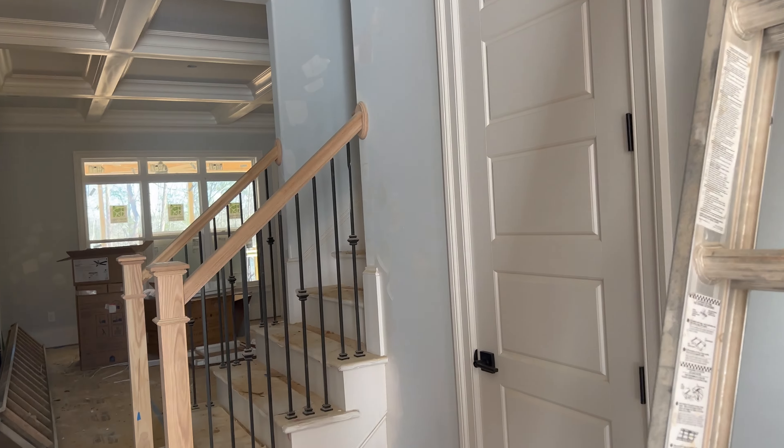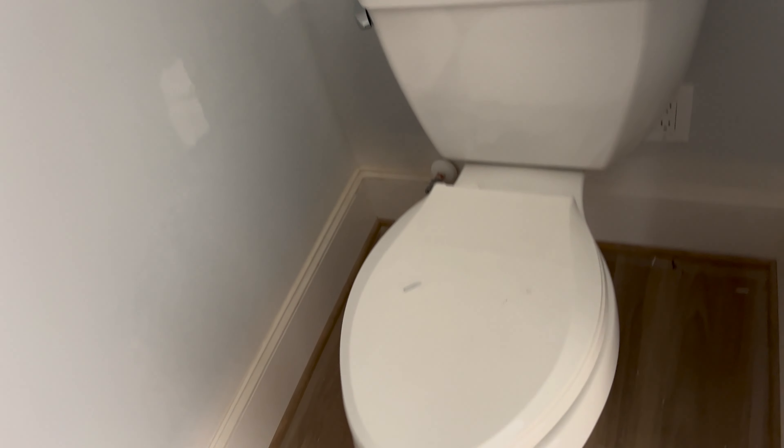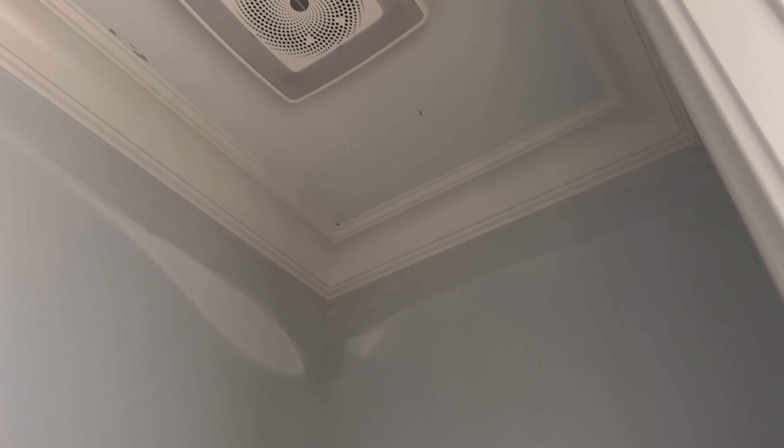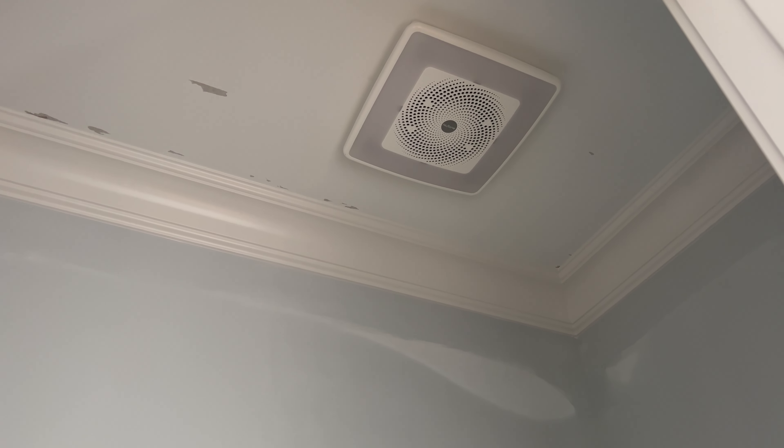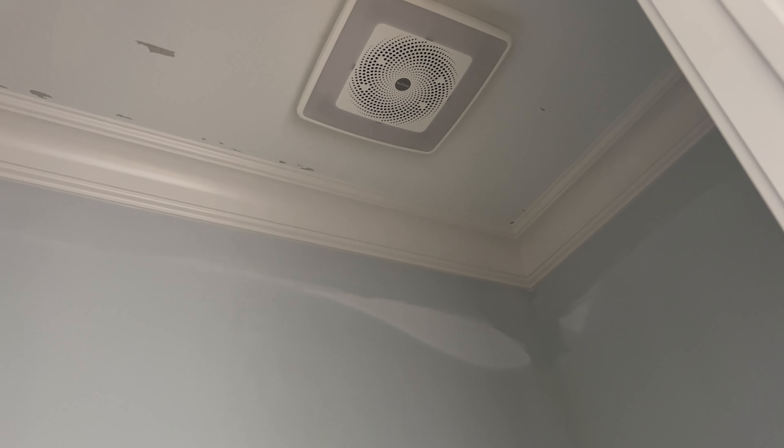Walking in here — our half bath. They did not put the light fixture in here yet, but they did put the toilet. So we do have our toilets installed, and also our vanity has been installed, which I bought myself from Home Depot. This is the one that changes colors and plays music.